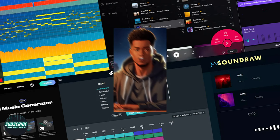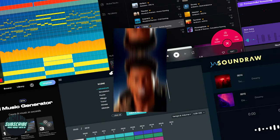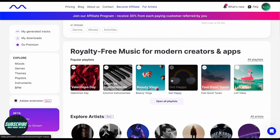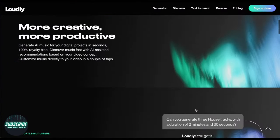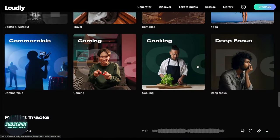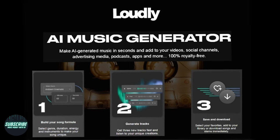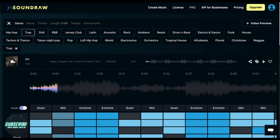Yo, what's up fam? Ready to dive into the ultimate showdown of AI music generators? Buckle up, cause we're about to explore the sickest beats and freshest tunes crafted by artificial intelligence. From EDM bangers to lo-fi vibes, ain't no genre off-limits here. I've tested the best names out there, and I'm here to save you time and money with my top five breakdown.